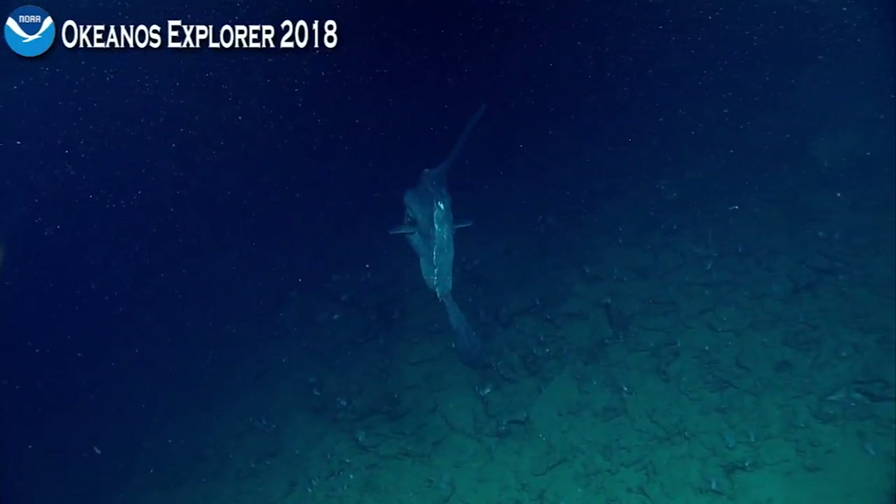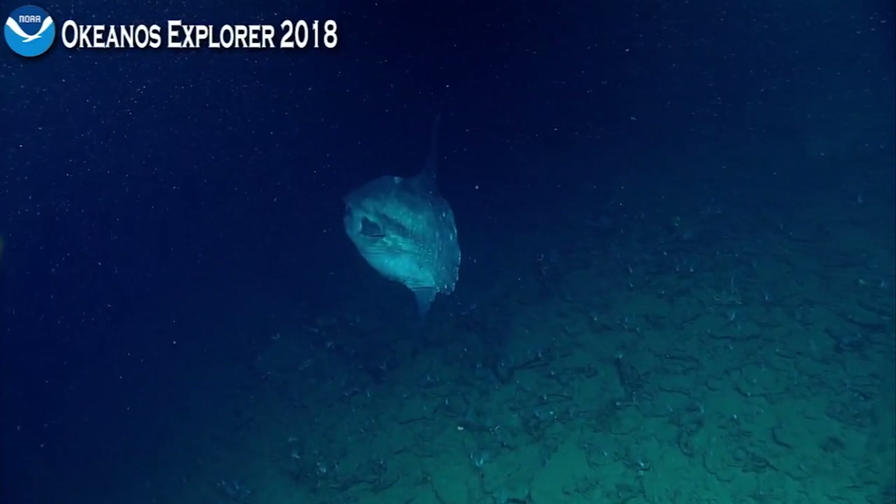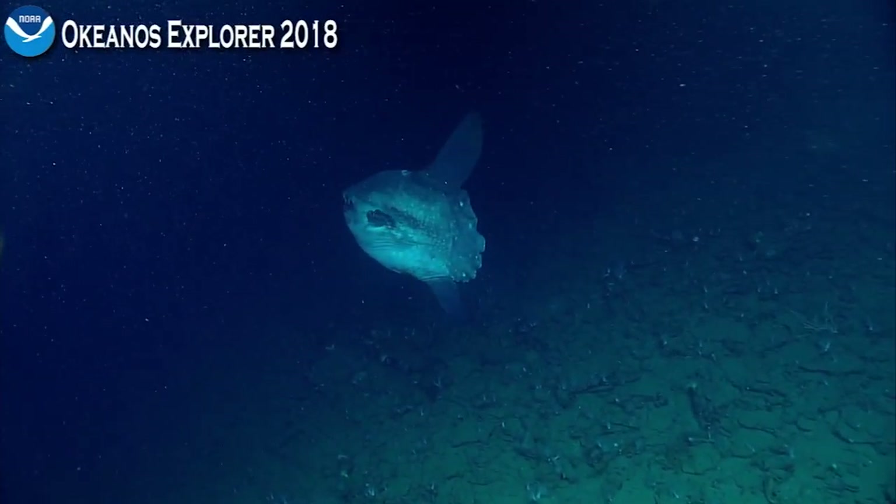I didn't mean to hit you. That's all right. So exciting. Aren't we lucky. That is so graceful.